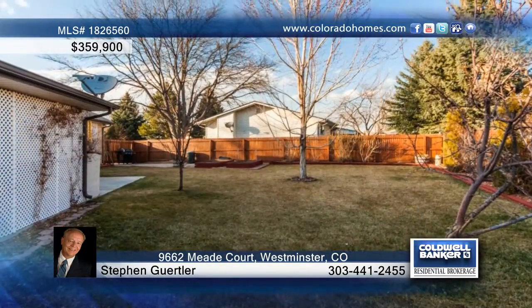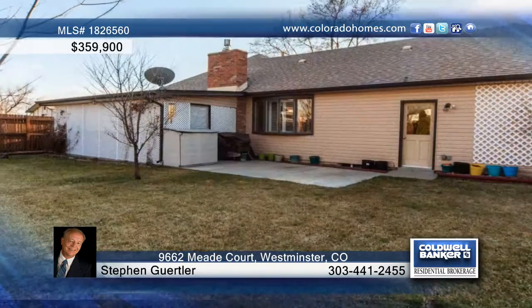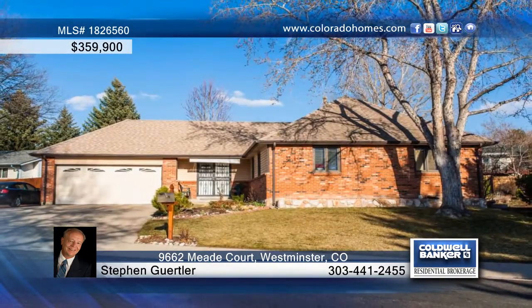This lovely home boasts pride of ownership and turnkey potential. See it in person with a call to Steven Gurgler.